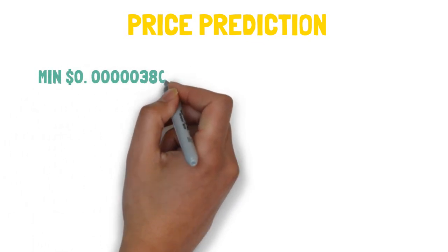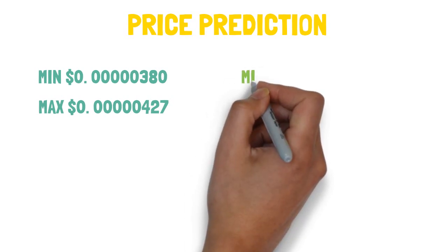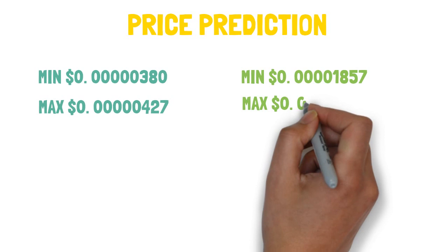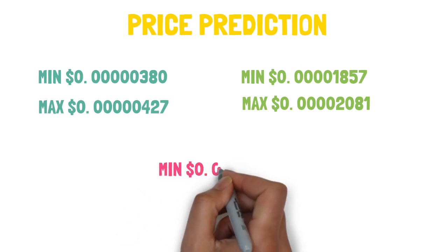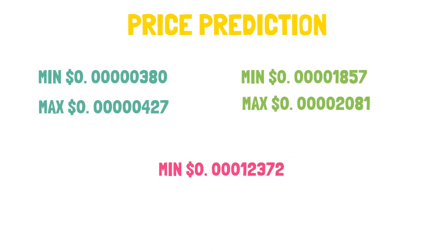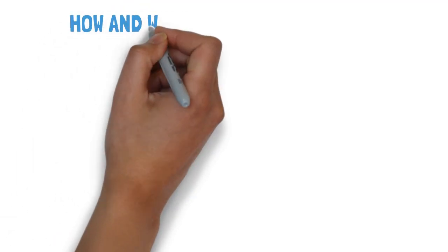For the price prediction: MicroPets is projected to reach a minimum of $0.0000380 and a maximum of $0.0000427 in 2021. In 2025, it should reach a minimum of $0.00001857 and a maximum of $0.00002081. Looking longer term, in 2030, it should reach a minimum of $0.000012372 and a maximum of $0.000014355.